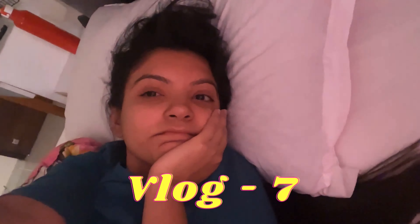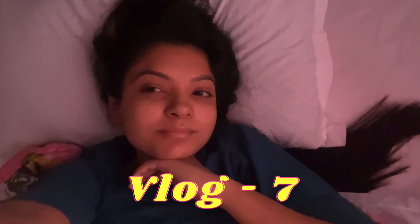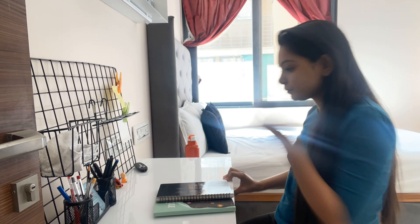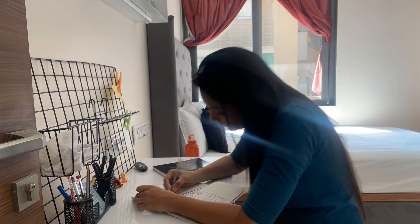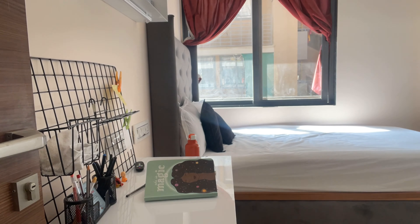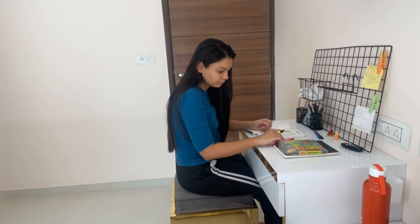Good morning and welcome to today's vlog. So I freshened up and sat down to plan my entire week, and then I kept on searching for my mobile just to realize that it was recording this the whole time.